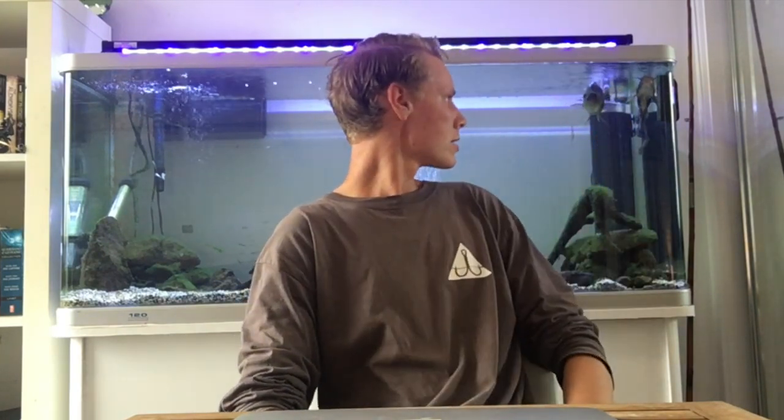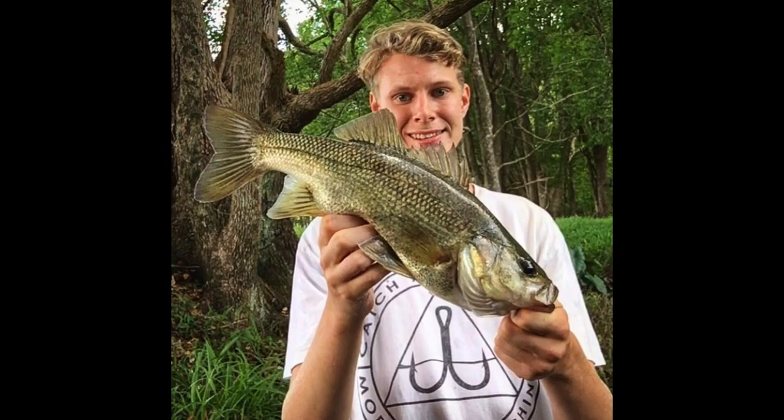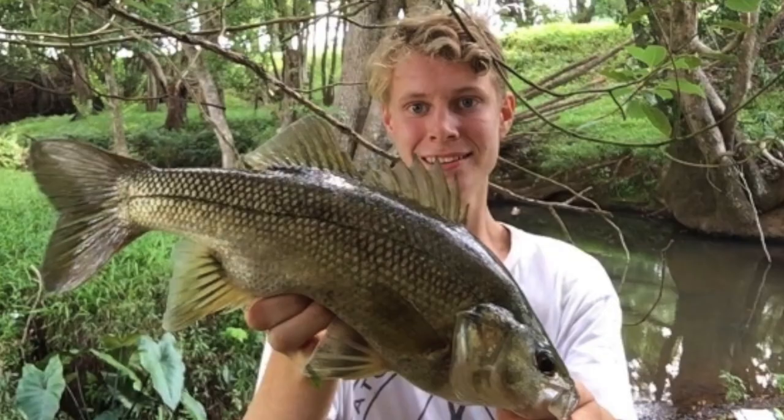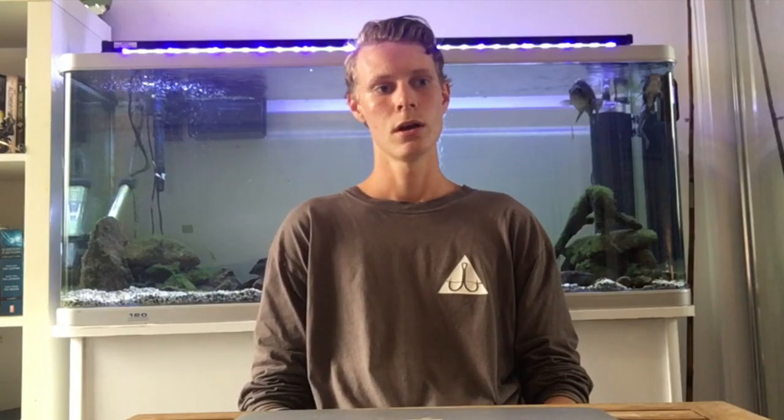So as you can see behind me I've got my Australian bass tank. I'll be doing an update on this soon. Barry is in the tank, he's pretty sick. So if you want to catch some bass like these ones here — I'll put them on the screen right now.